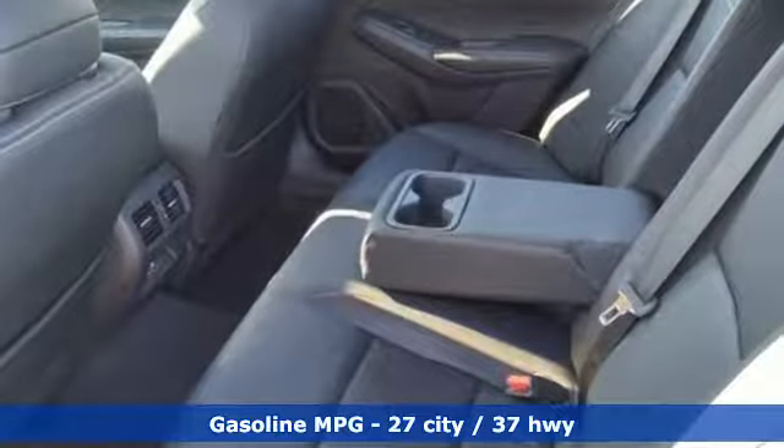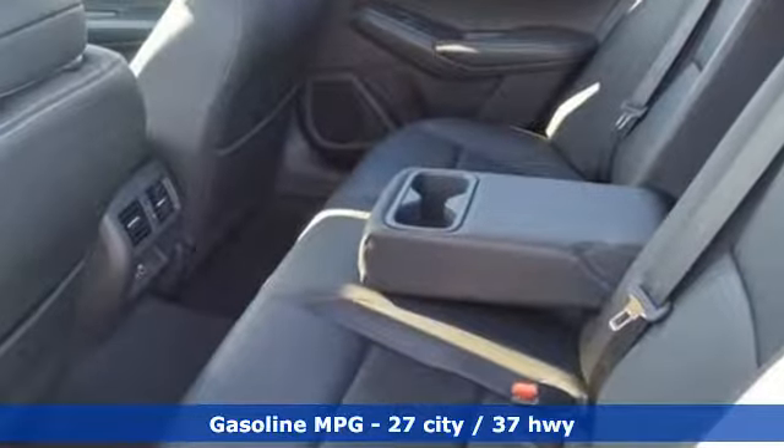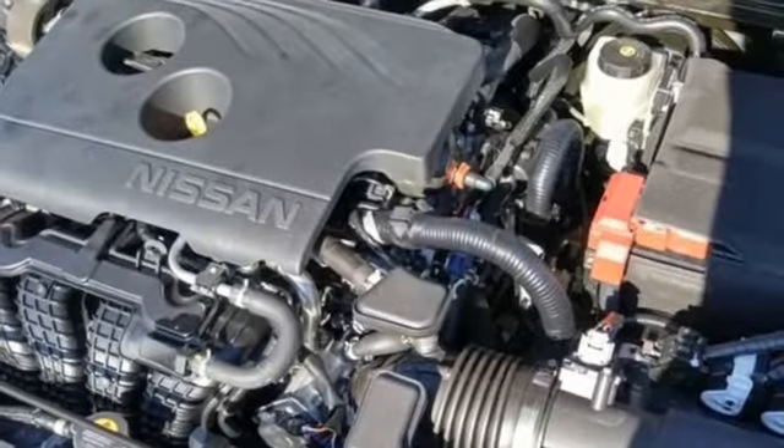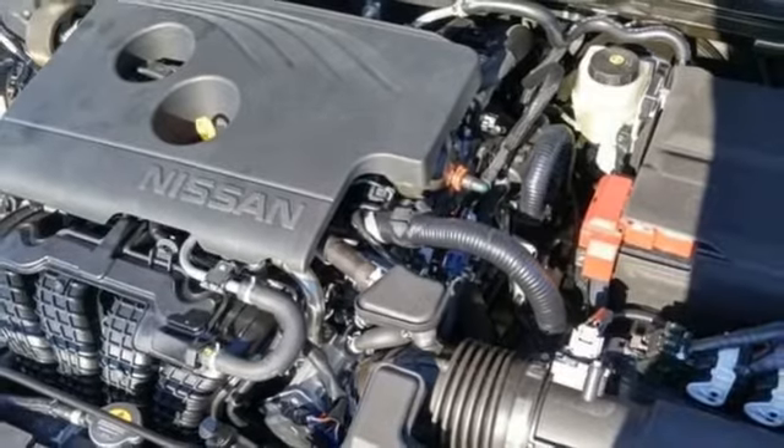It comes with all the amenities you need: streaming audio, power heated mirrors, front heated leather bucket seats, autonomous cruise control, doors and push button start proximity key.